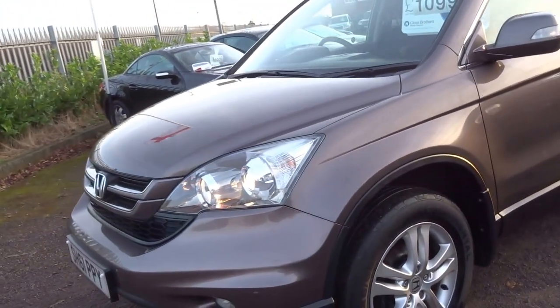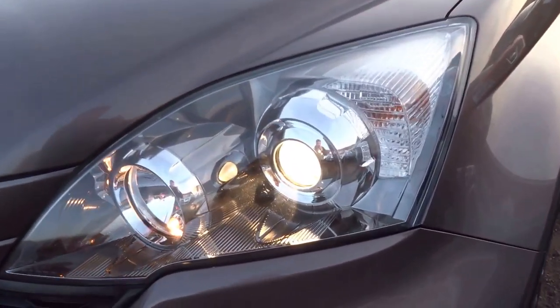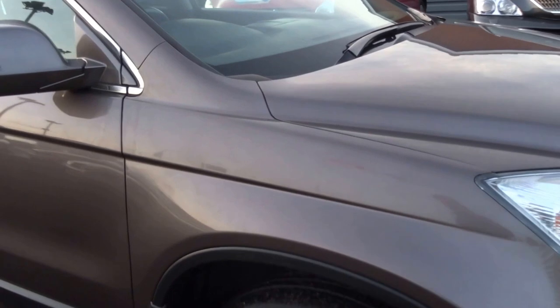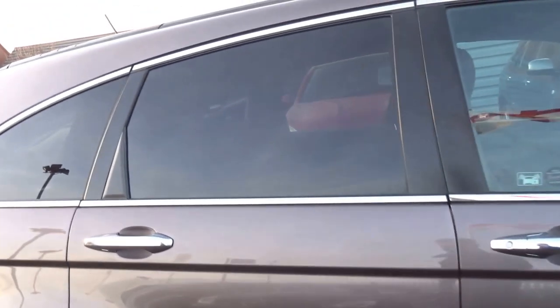The overall condition of this car is exceptional. It's got front and rear parking sensors, projector headlights, and as you can see there are just no stone chips on the bonnet whatsoever. Four decent tyres on the car, got rear privacy glass. If I just get under here you can see that this vehicle has had very moderate use from new — only 40,000 miles on the clock. For a diesel that is very low indeed.